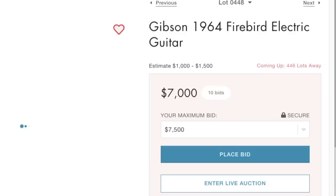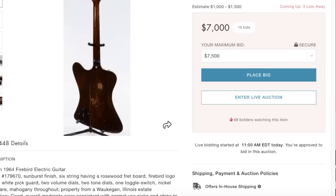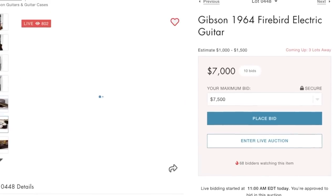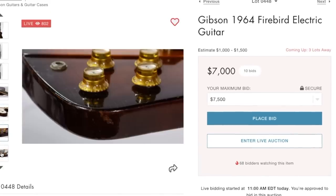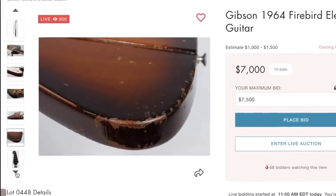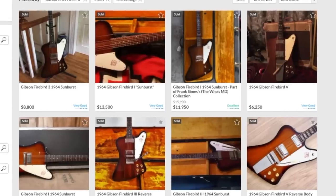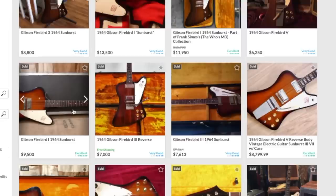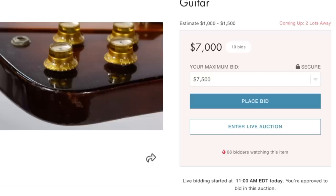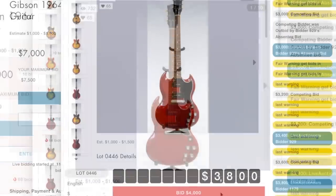Maybe we can get a Firebird today. What is going on with the estimate that they think it can only fetch $1,500? Seven grand - people are just bidding this up. I'm sure it's Chicago Music Exchange buying everything from this auction. I can't compete with those guys - they pay top dollar for stuff, or at least they used to. They definitely helped me out on some guitars over the years. Most of these Firebirds appear to be in the six to eight thousand dollar range. It's already reached the top.